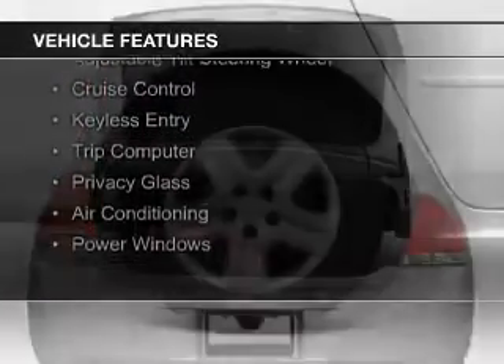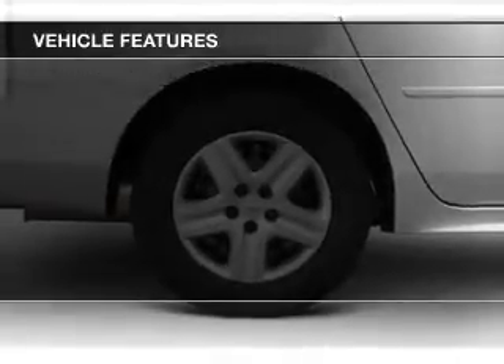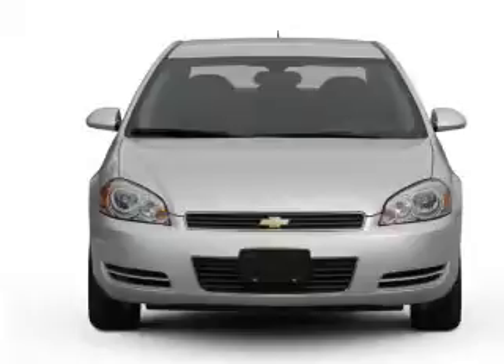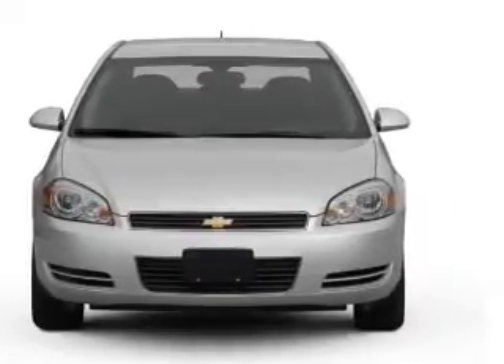Sirius XM satellite radio, steering wheel controls, an adjustable tilt steering wheel, cruise control, keyless entry, a trip computer, privacy glass, air conditioning, and power windows.